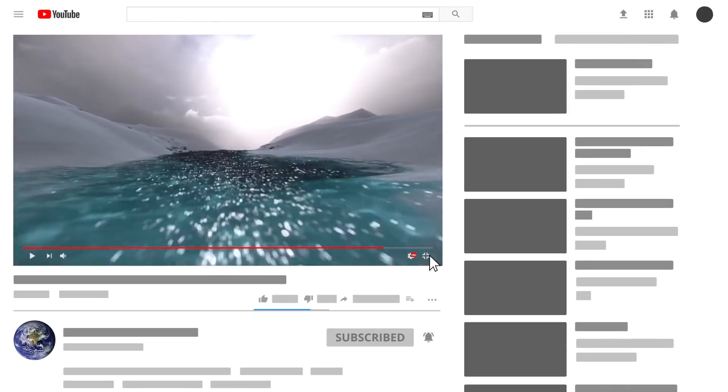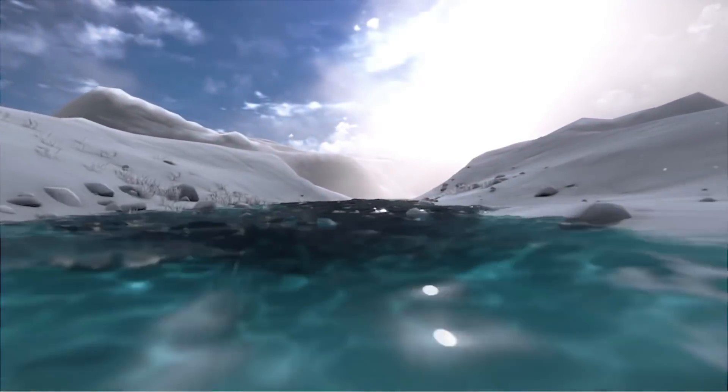And now for some creatures. If you're new here, be sure to subscribe before you leave — we have lots of videos coming up.